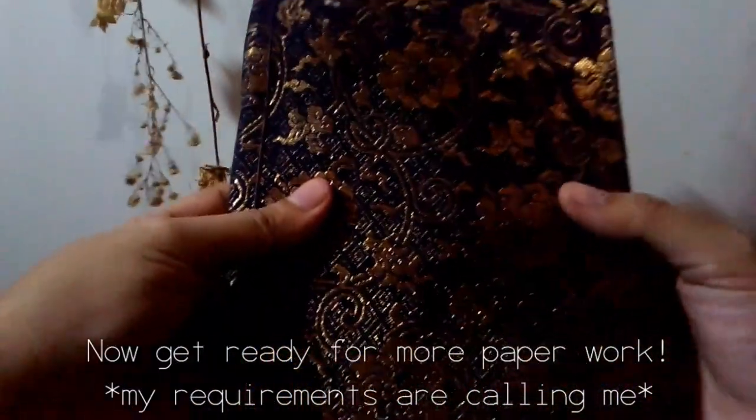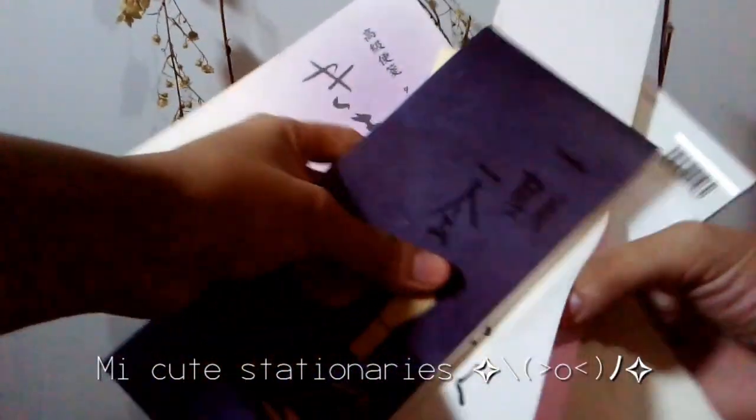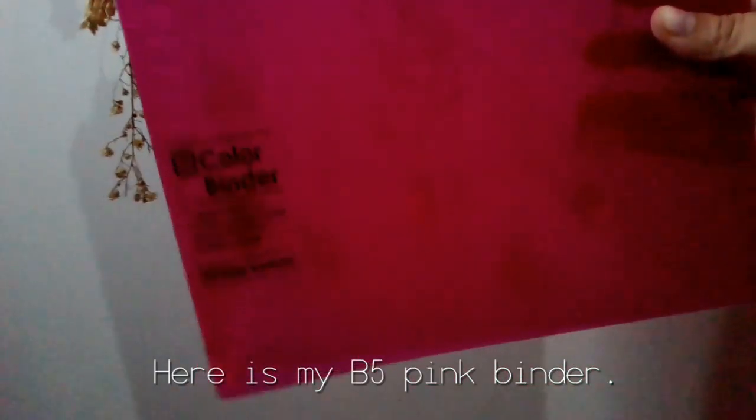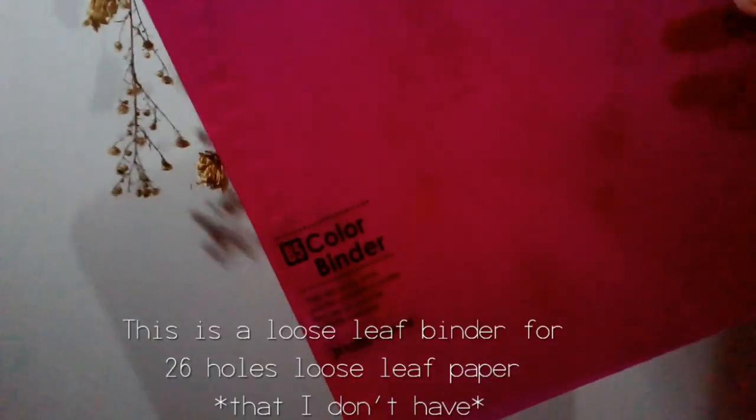Now let's get ready for more paperwork. My cute stationeries! Let me show you my notebooks. Here's my B5 pink binder — a loose leaf binder for 26-hole loose leaf paper.